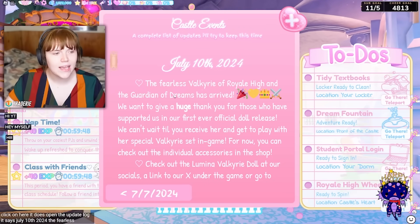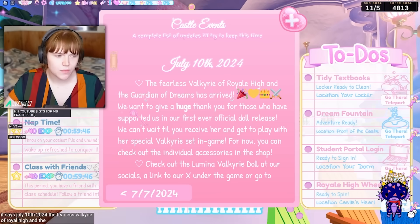It says: 'The fearless Valkyrie of Royal High and the guardian of dreams has arrived. We want to give a huge thank you to those of you who have supported us in our first ever official doll release.'